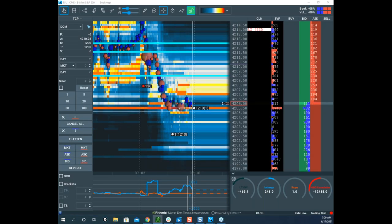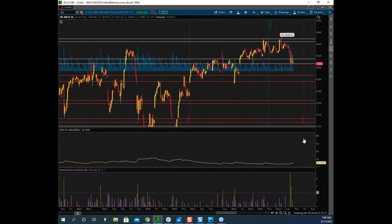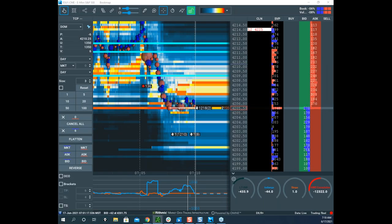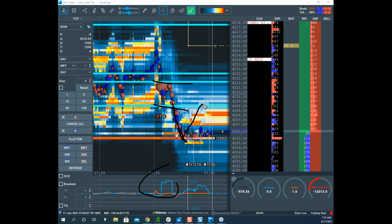The ATR for the hourly is 10, so I'm going to use 4.5 points. For this to be a valid broken ice setup: broken ice is when the buy ice tries to stop the move. It needs to move 4.5 points below to verify that's broken ice. If it retests and fails at half an ATR, I'll initiate another short and trail my stop down to the same spot where I just trailed from.